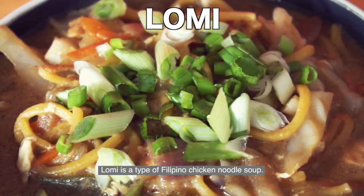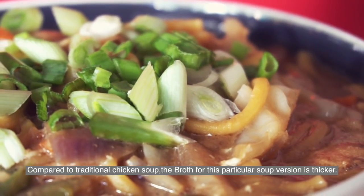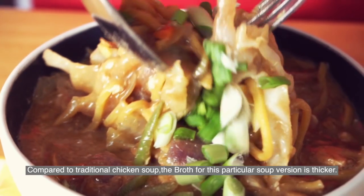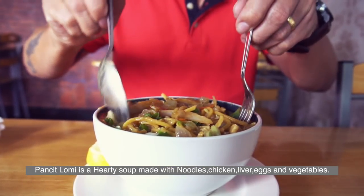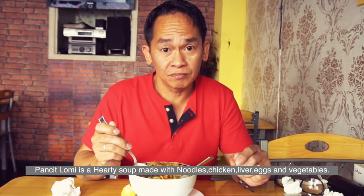Lomi is a type of Filipino chicken noodle soup. Compared to traditional chicken soup, the broth for this particular version is thicker. Pansit Lomi is a hearty soup made with noodles, chicken, chicken liver, eggs, and vegetables.